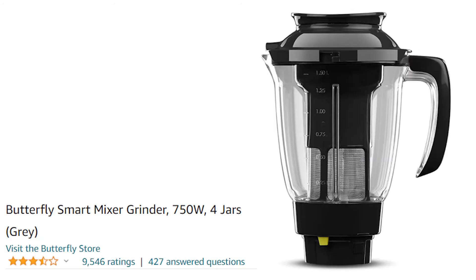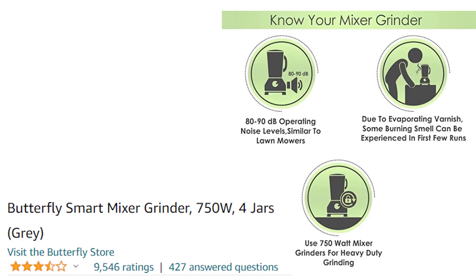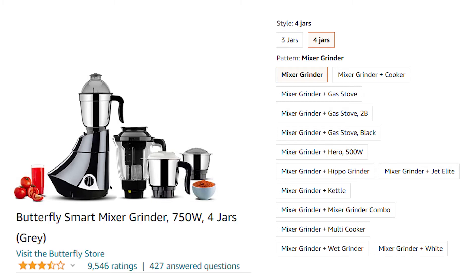Let's move on to our second mixer, which is the Butterfly Smart Mixer Grinder. You get 750W power and 4 jars with which you can make juice. You get a warranty on the motor and on the product. It has 4 stars, and there are also combo offers available with cookers and gas stoves. Check Amazon for current offers and fast delivery.